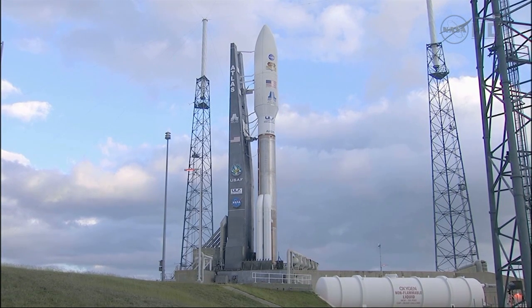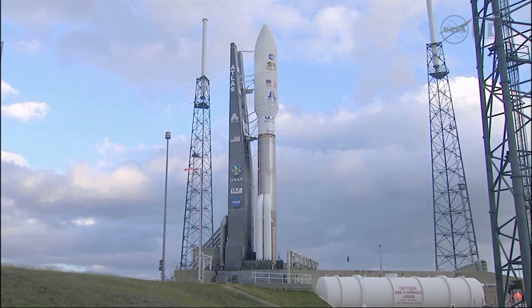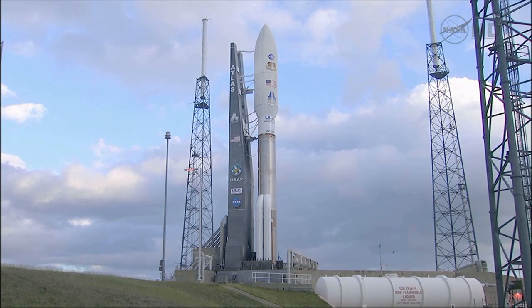The landing will occur at 3 p.m. local time at Gale Crater on Mars. At that point, the radio signals will take 13 minutes and 42 seconds to cover the 154 million mile distance between Mars and Earth.